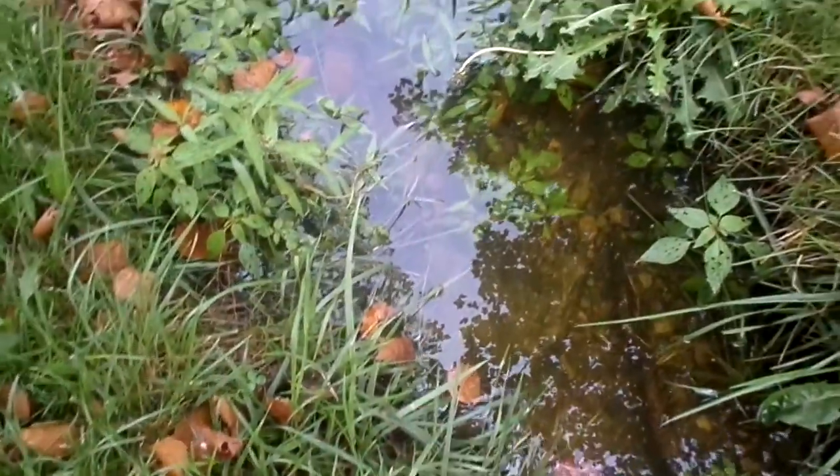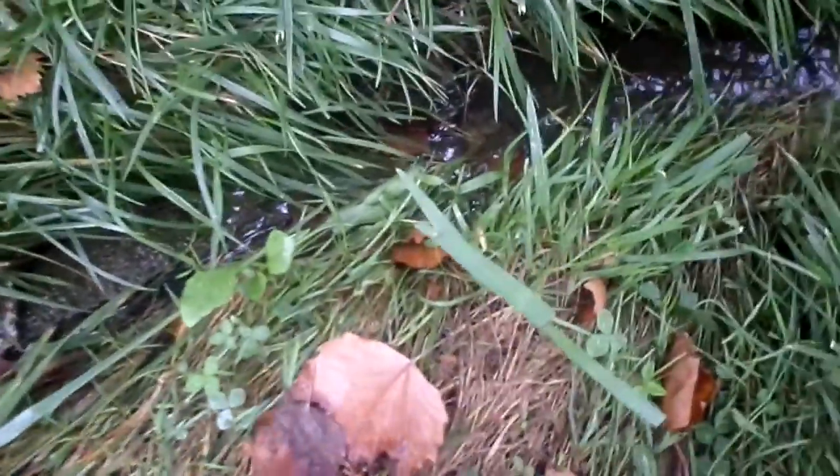Today we're going to be going all the way from this small end of the stream to the top of the waterfall. This is just the beginning of the journey.